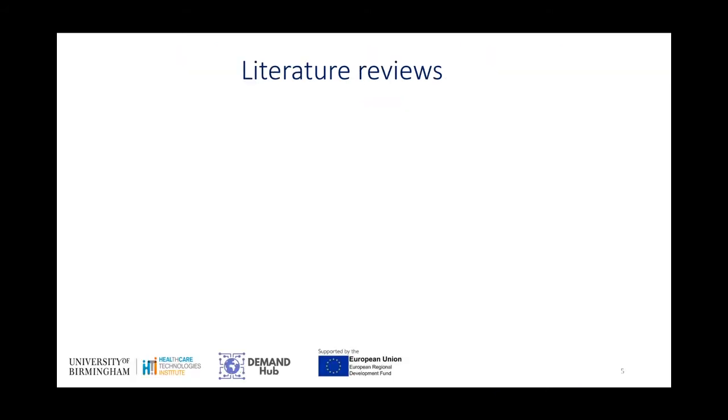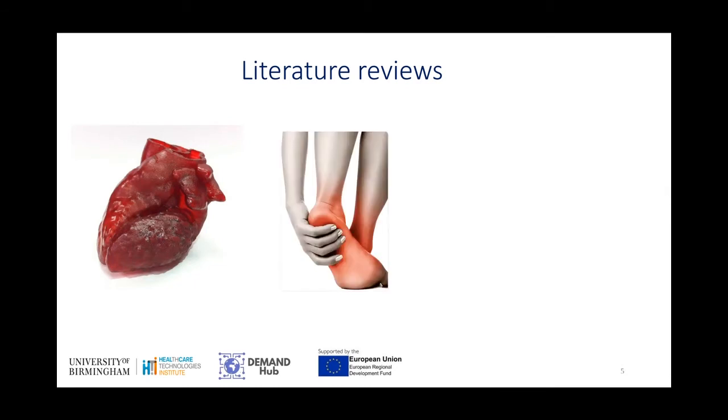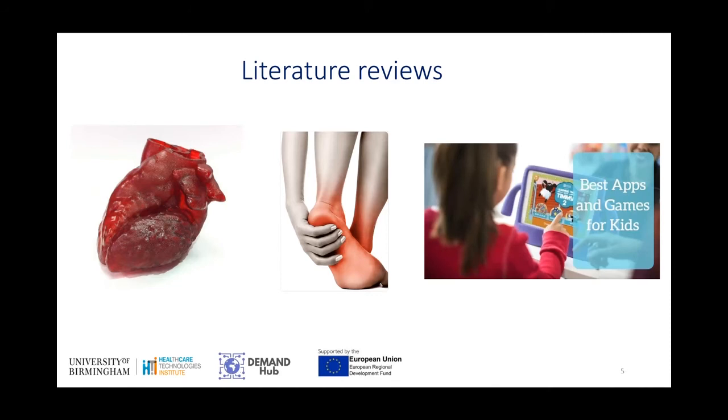We've had companies come to us and want us to do literature reviews. This is where we have gone and looked at scientific papers and literature to see what is in there and see what data is available for these companies. So we've looked at 3D bioprinting of the human heart, the analgesic properties of foot sprays, and also the science behind improving perseverance and how it can be applied to a game.